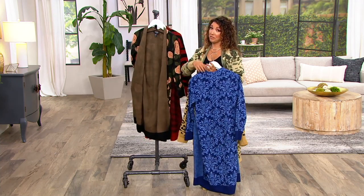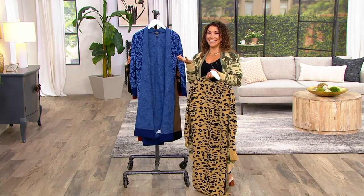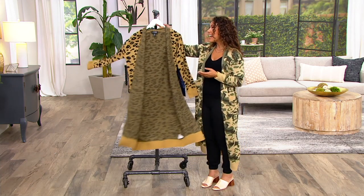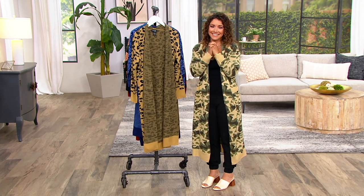I bought a case — true confession. I love pumpkin beer, so I bought a case of my favorite. That outside with a fire, it's like heaven. But a cardigan like this allows you to start to transition into that season.